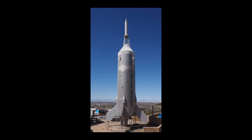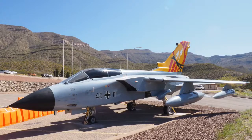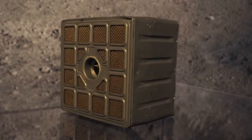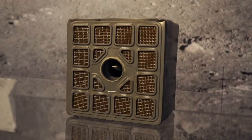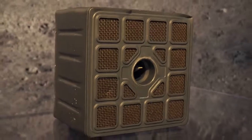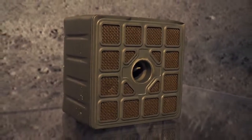Like most museums, it's the large showpiece items that get the visitors' attention, and rightfully so. Yet there are thousands of smaller items both in our archives and on display that have an important story to tell. Our CO2 element absorber is just such an item.